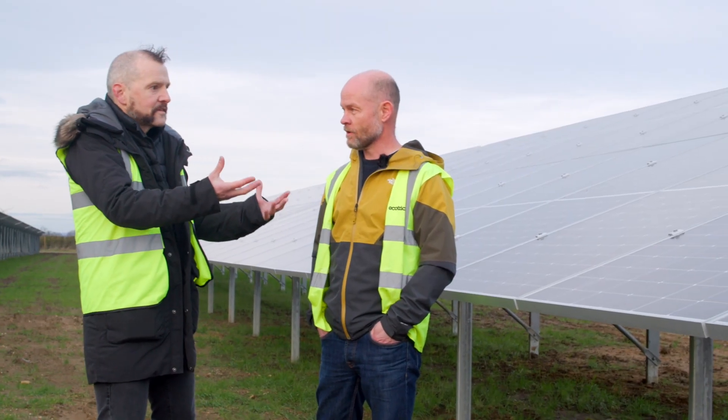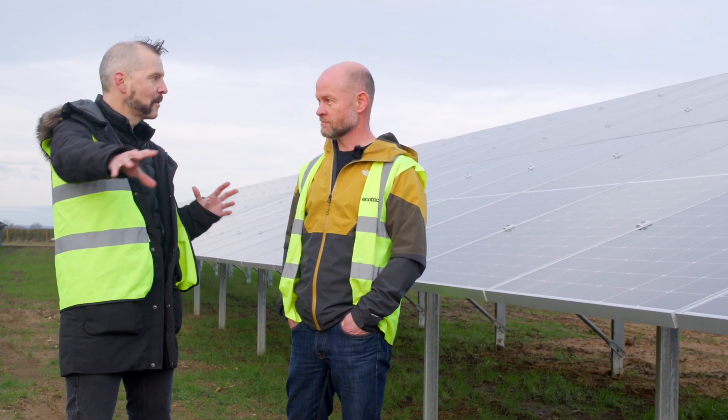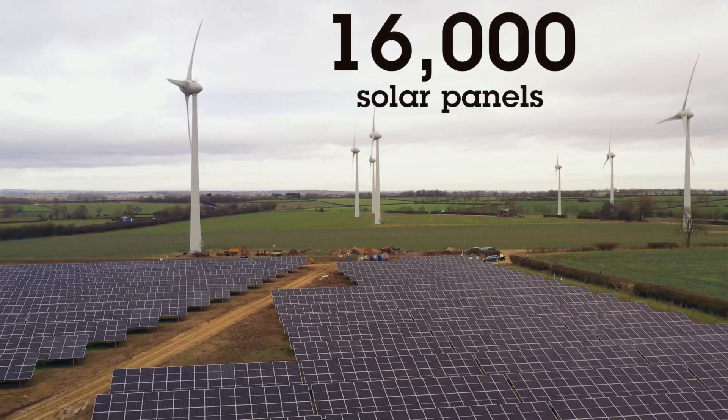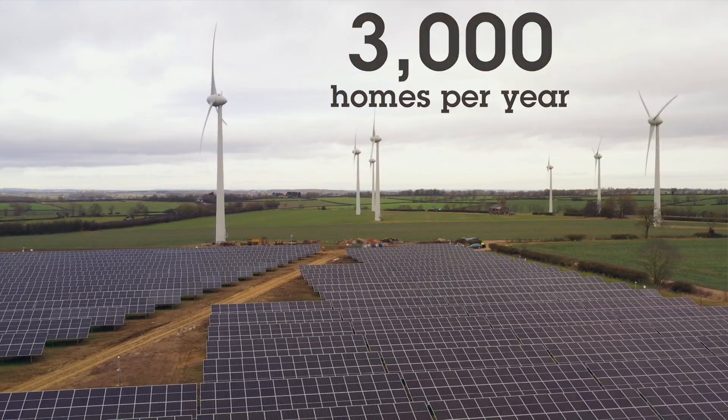Let's start with the solar panels then, Steve — they're a thing of beauty, aren't they. How many of them are there on this site? There are 16,000 panels on this side here. 16,000 — that's enough power to generate enough power for 3,000 homes for a year.